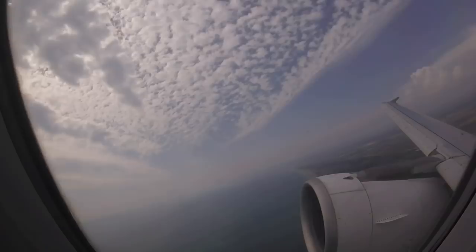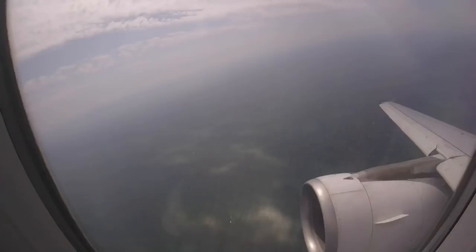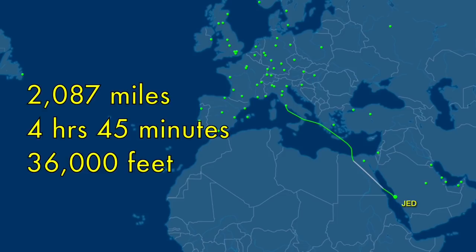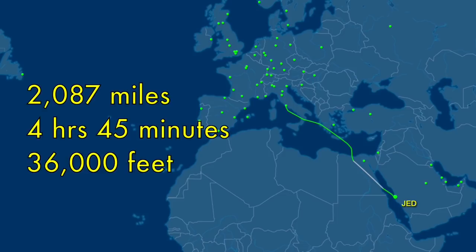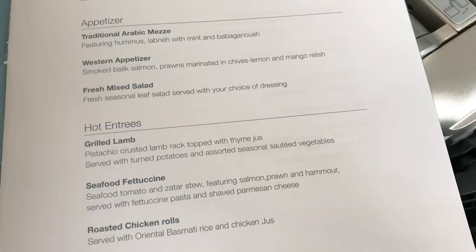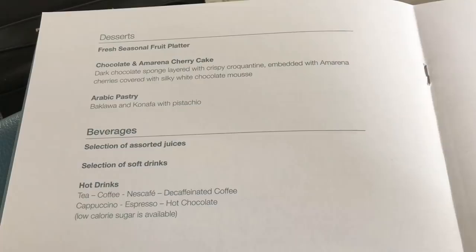Let's take a look at today's route as we head southeast towards Jeddah. It's 2,087 miles, will take 4 hours and 45 minutes, and we'll cruise at 36,000 feet for most of the flight. A smart menu is handed out in the climb and there's a reasonable choice between Western and Arabic dishes. The drinks section does not include alcohol — Saudia is a dry airline, which means no alcohol is served.